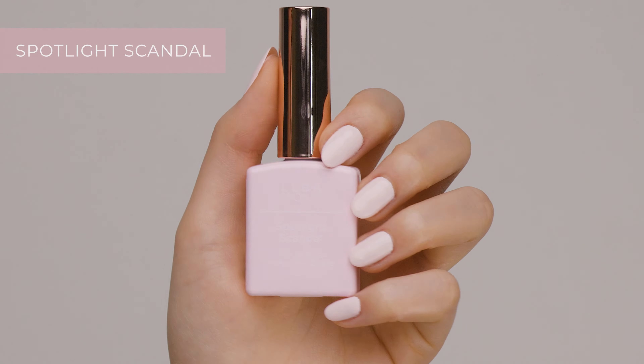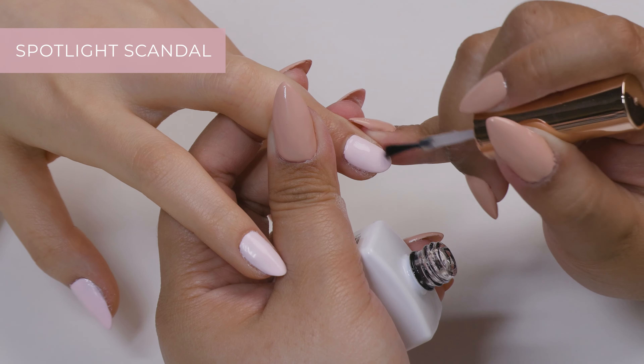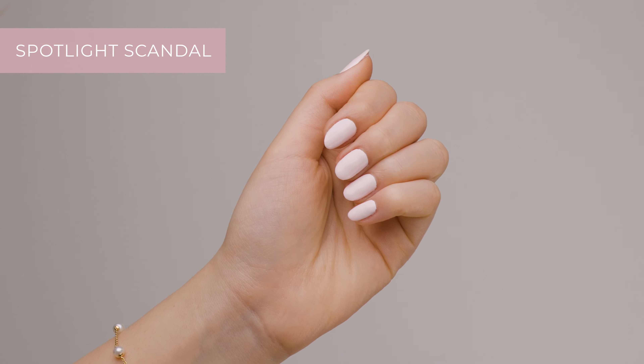And look at this Spotlight Scandal. It's a soft pink color that's perfect for special occasions like an afternoon tea party, bridal shower, or baby shower. It gives off a princess vibe.